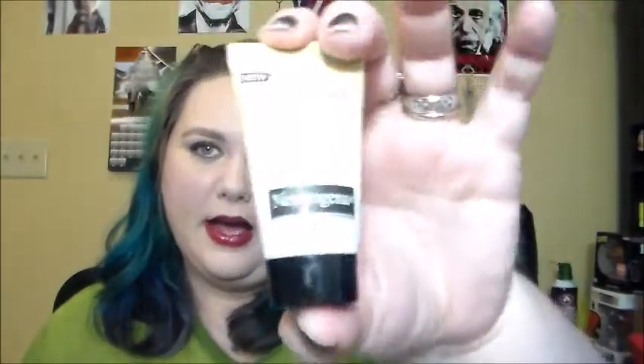I have the Neutrogena Healthy Skin Boosters Facial Cleanser with white tea and vitamin E. I enjoy this when I use it because I really like the smell of it. However, I don't think it does anything special enough for me to want to purchase it, but I always end up with these little samples, usually from Walmart beauty boxes.